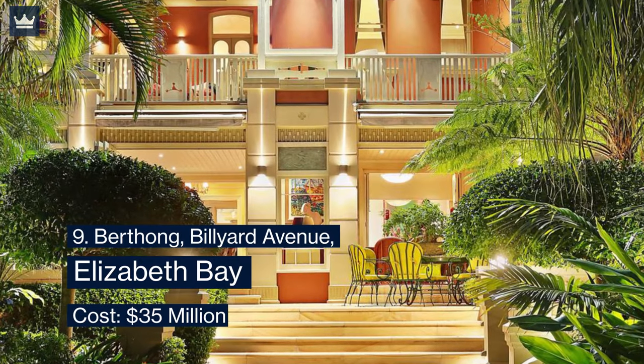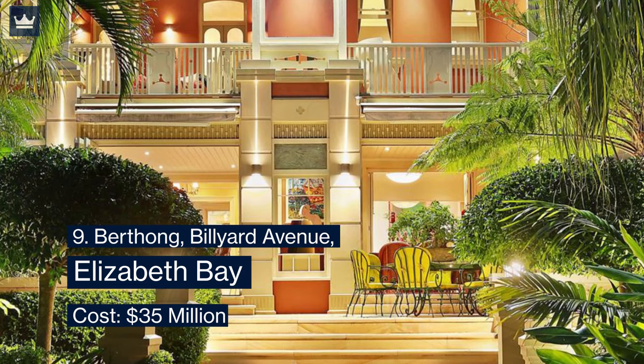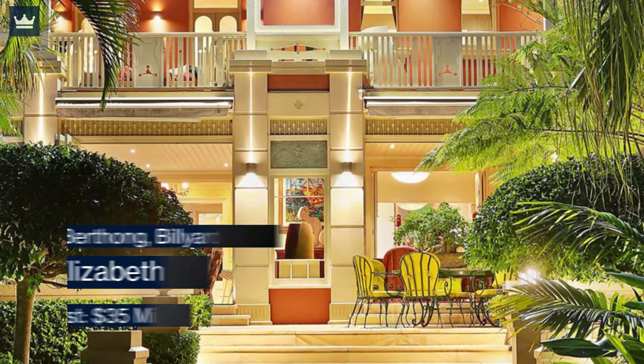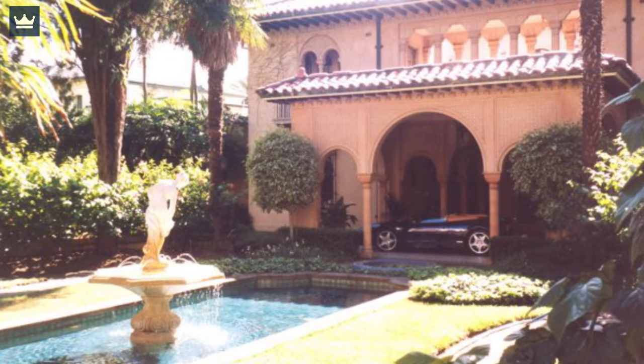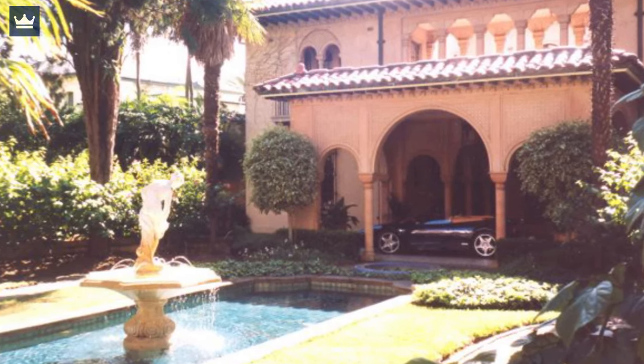Number 9: Berthong, Billiard Avenue, Elizabeth Bay — cost $35 million. One of Sydney's oldest and most luxurious homes located on Elizabeth Bay, Berthong was the first home built in this street in the late Victorian era. It was built in 1926 and later modernized from time to time.